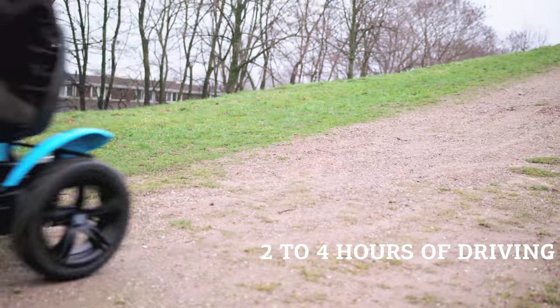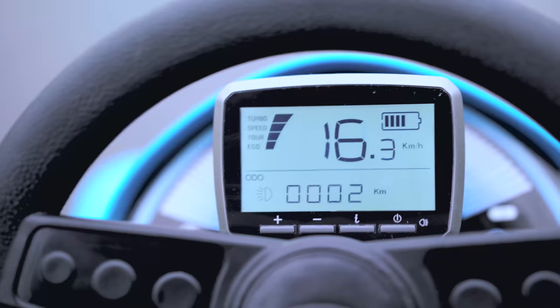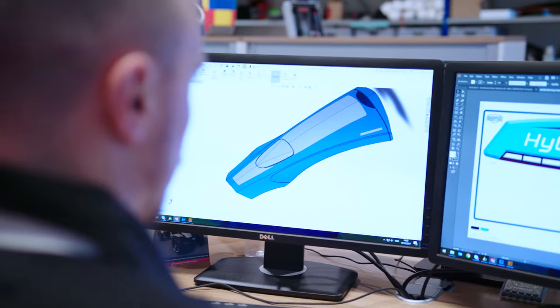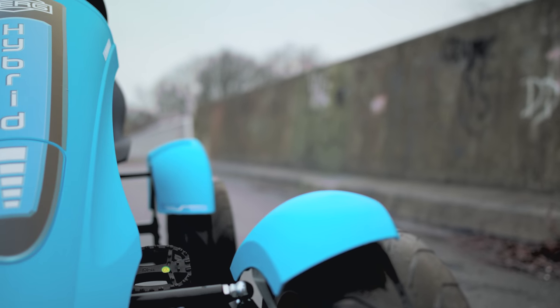You can enjoy at least two hours of carefree driving with the battery on this go-kart. The Berg e-Gokart can reach speeds of up to 16 km per hour. This model is suitable for children from the age of 6 and is available with almost all theme packages.